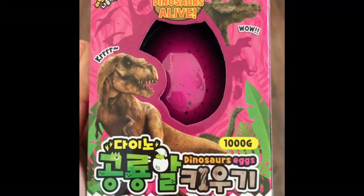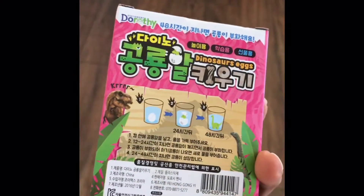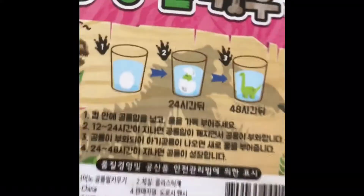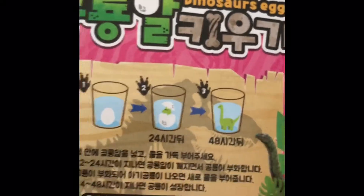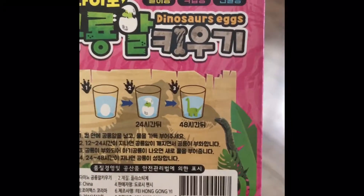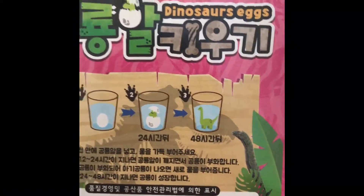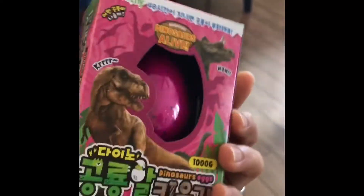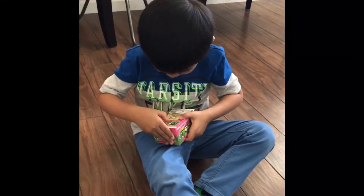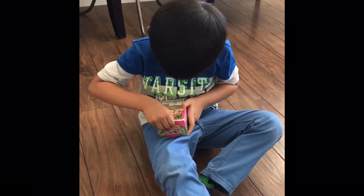Dinosaurs alive, dinosaur egg! You have to put it in water and wait. I don't speak that language but I think it's in Japanese. You have to wait 24 hours for the egg to hatch, so you have to wait 48 hours, or two days, for the dinosaur. It's a bright pink egg — open the box.